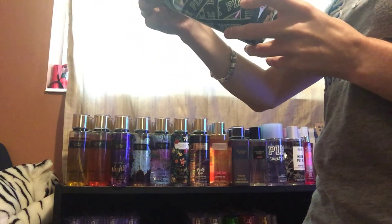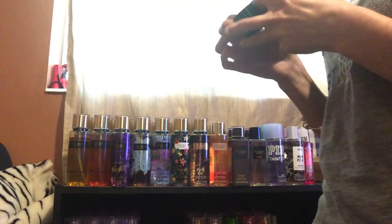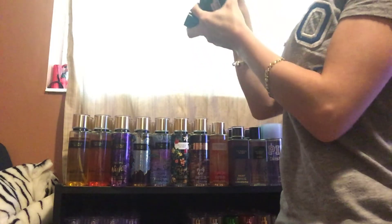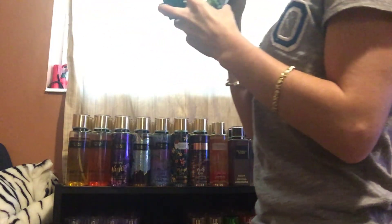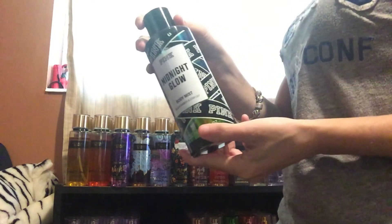Last, I have Midnight Glow, and this is in Black Bamboo and Star Lily. This one smells really good too, so I'm going to keep that.